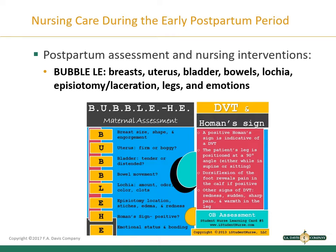For postpartum assessment, a helpful acronym is BUBBLE LE: Breasts, Uterus, Bladder, Bowels, Lochia, Episiotomy or laceration, Legs, and Emotions. Some slides show BUBBLE HE — the 'H' stands for Homans' sign — but in most facilities now, if you suspect a blood clot in the lower extremity, the health care provider will order an ultrasound or Doppler instead. In addition to BUBBLE LE, observe and record vital signs, pain, hydration status, ability to ambulate, and ability to care for the newborn.